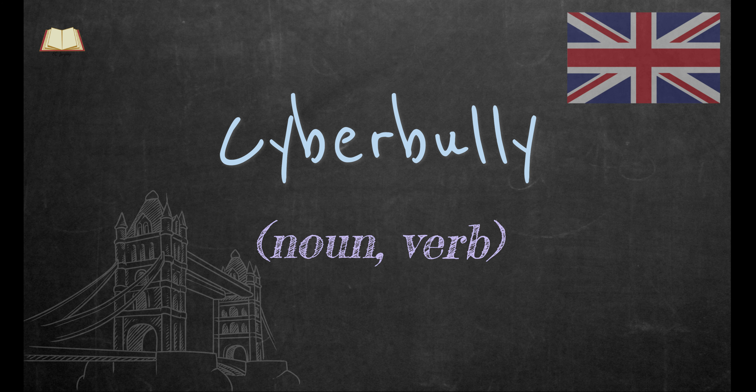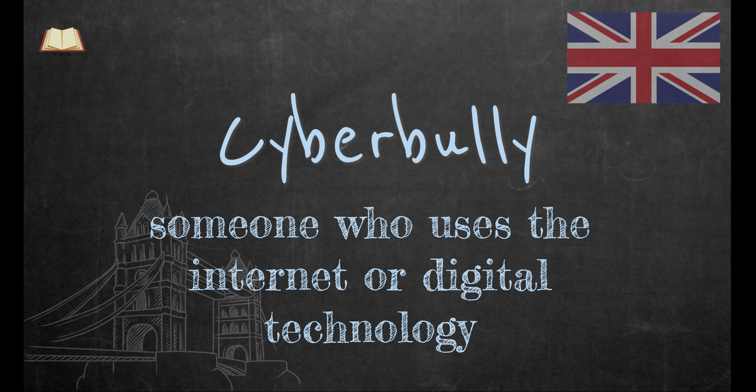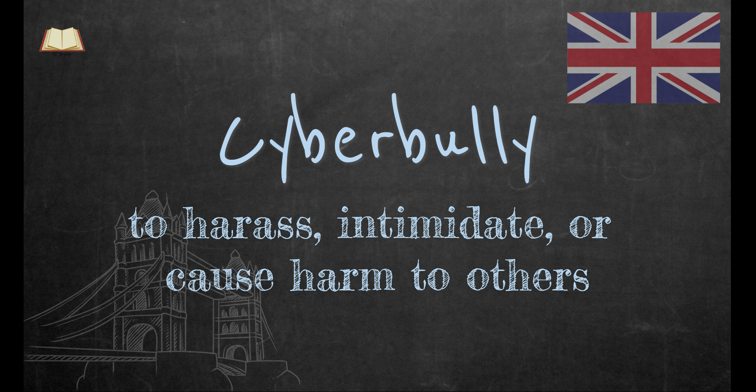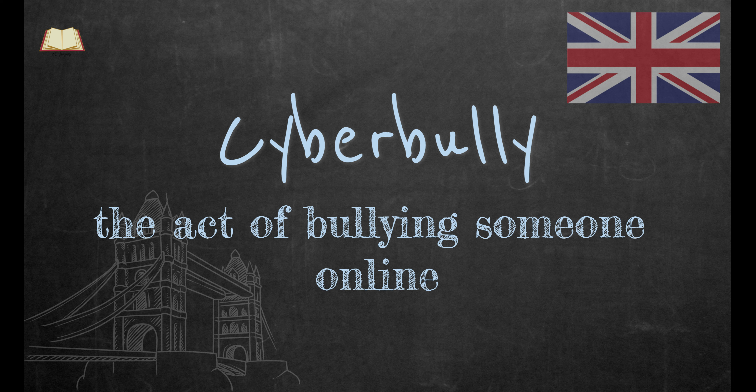Cyberbully. This word is both a noun and a verb. As a noun, a cyberbully is someone who uses the internet or digital technology to harass, intimidate, or cause harm to others. As a verb, it refers to the act of bullying someone online.